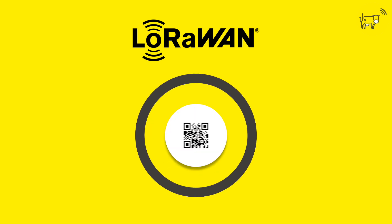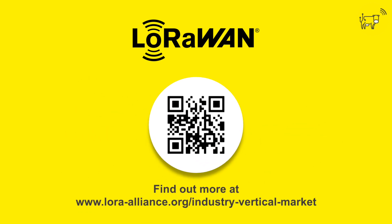If you are an agritech business, an agronomist, or a farmer, deploy LoRaWAN today.